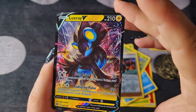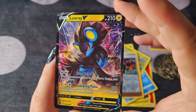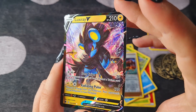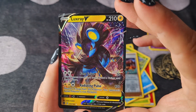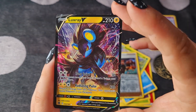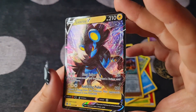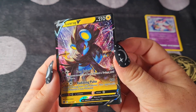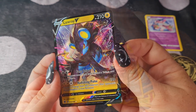And a Luxray V! How's that for a first pack? That's awesome. Luxray's really cool — I love the cityscape behind it as well. It looks really fantastic.